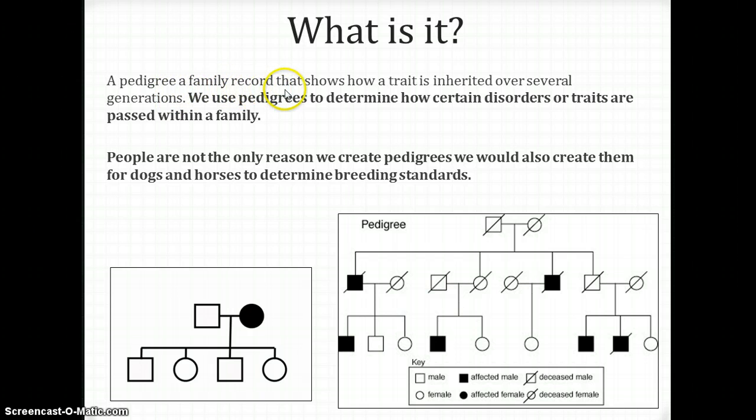I gave you a note sheet — you should have cut that out and put it in your notebook. At the bottom, you'll see questions asking why we use pedigrees and what we use them for. A pedigree is kind of like a family record, like a family tree. Instead of just showing who married who and what children they had, it also shows how a trait is inherited or passed along. We use pedigrees to determine how certain disorders or traits are passed within a family. This is very useful for men and women who are getting married and want to know what traits they'll pass on to their children.